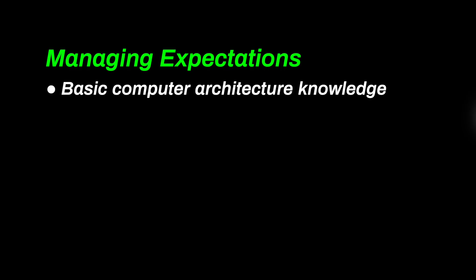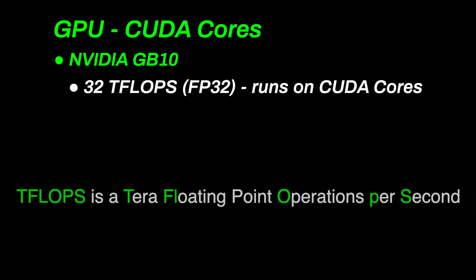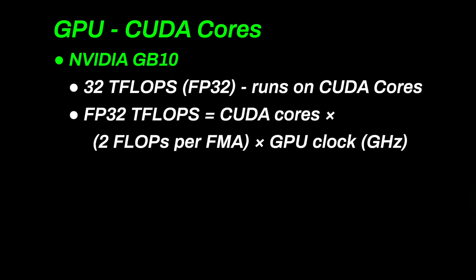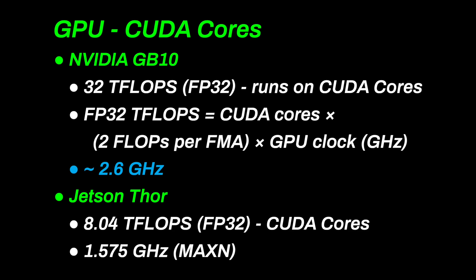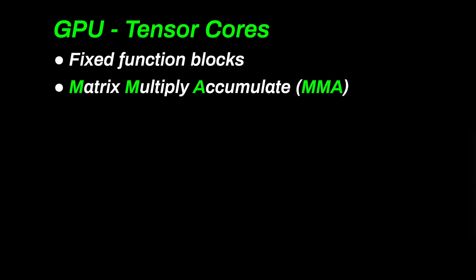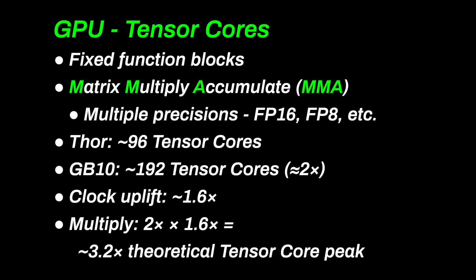Before we go on, let's set expectations — I'm treating this as if you were able to stay awake in computer architecture class. One of the major assumptions is that the GB10 produces 32 TFLOPs FP32. NVIDIA published this number, and it sounds correct given the configuration. From here we can figure out the GPU clock speed: the answer is 2.6 GHz. Looking at Thor's numbers, we can expect CUDA GPU performance to increase by a factor of 4. For tensor cores — special fixed-function blocks for multiply-accumulate operations on matrices — faster clocks have less of an uplift than in CUDA cores. The GB10 has at least twice as many tensor cores; multiplying by the clock increase gives about 3.2 times the performance.